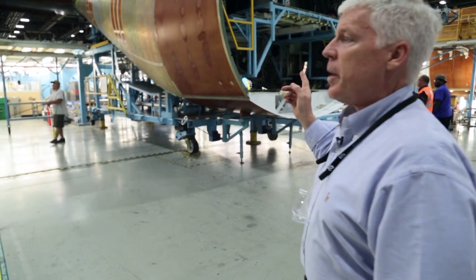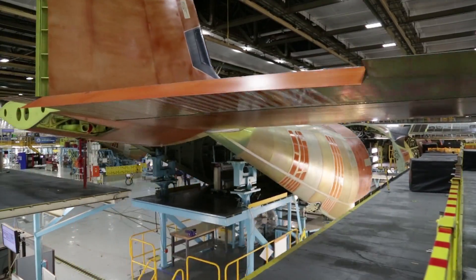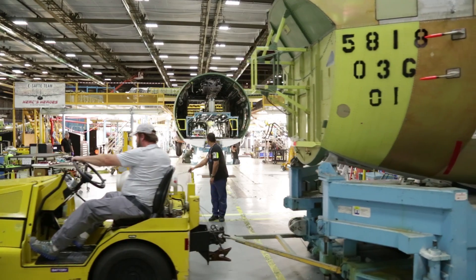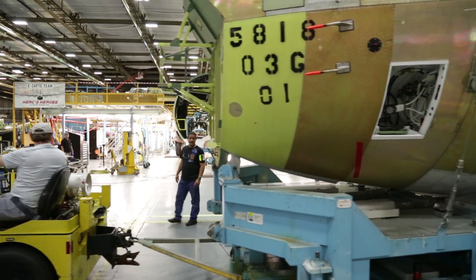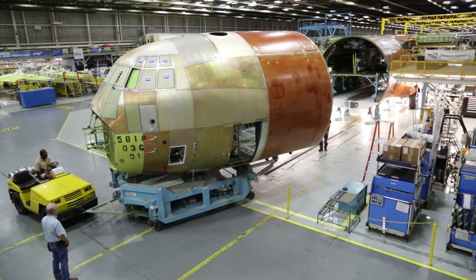Today we're going to move the aft fuselage into the bodymate position. The bodymate position is where the whole airplane comes together, basically. So what you're looking at is ship 5818, and 5818 is an LM-100J — it's the commercial version of our C-130.